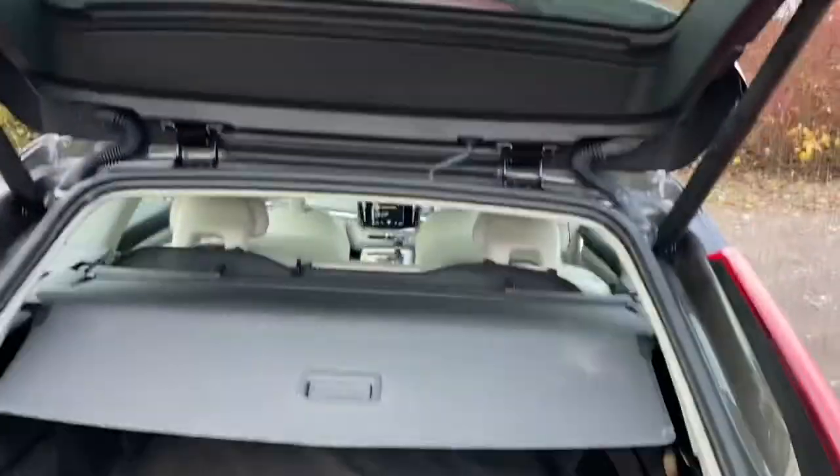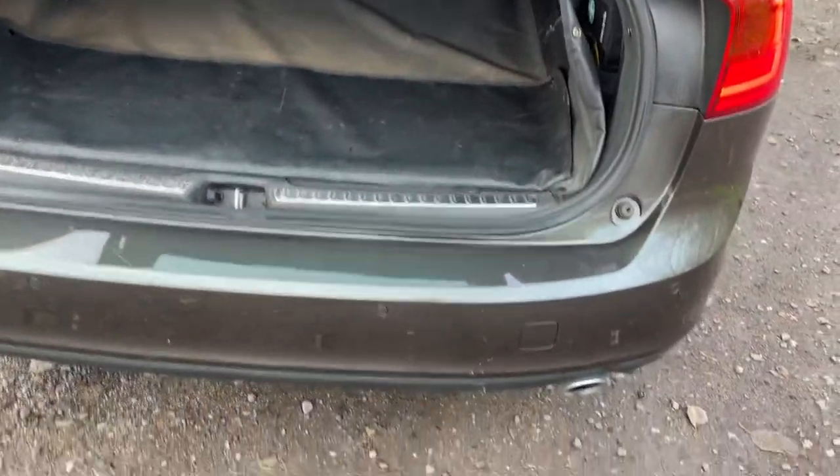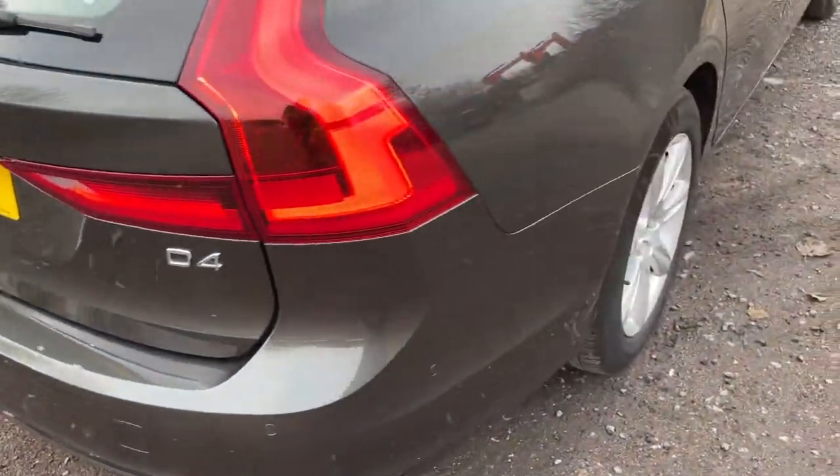There's a full boot liner. It's all very nice underneath. Parking sensors at the rear, and there's also a rear camera.